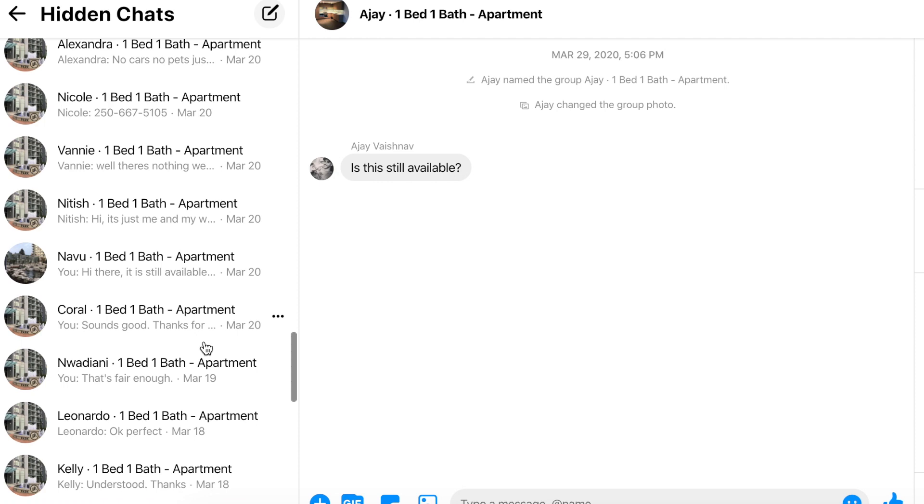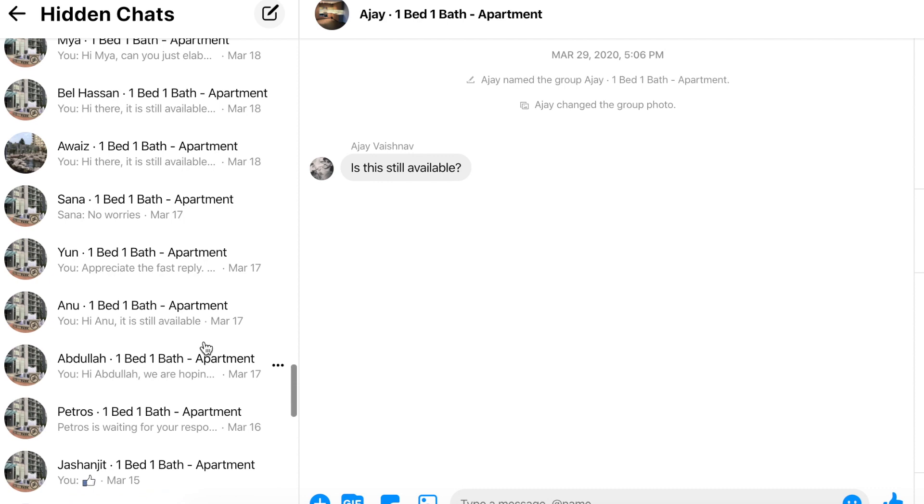Let's talk about my criteria for finding the right tenant and how to gauge people who express interest to see if they are the right fit. In my experience, I received a total of 122 inquiries in the span of 18 days — lots of messages, phone calls, and text messages — so you can imagine the limited attention I had for each individual who expressed interest.